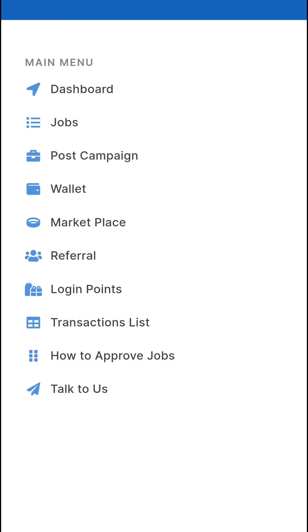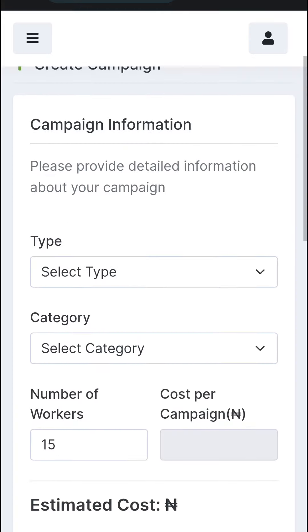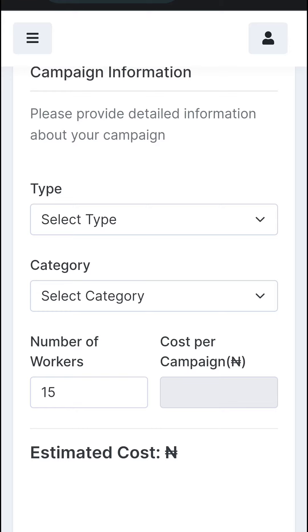Go to Post Campaign and you'll see a drop-down that allows you to create a campaign, view campaigns, approve campaigns, and see your denied campaigns. Click on Create Campaign and you will see an interface that allows you to select the type of campaign you want to run.